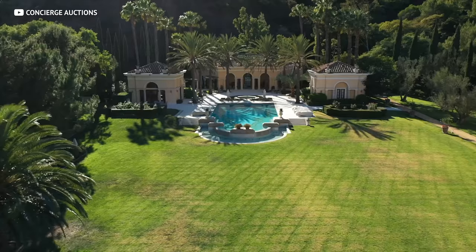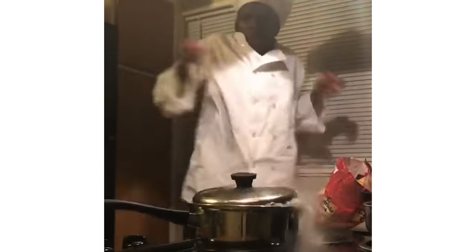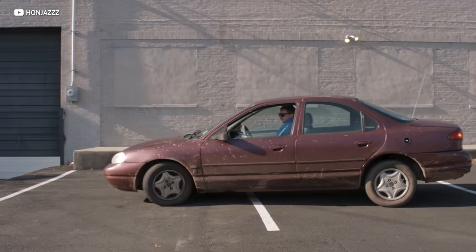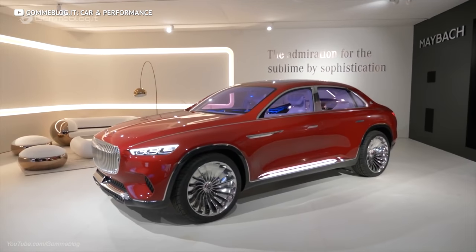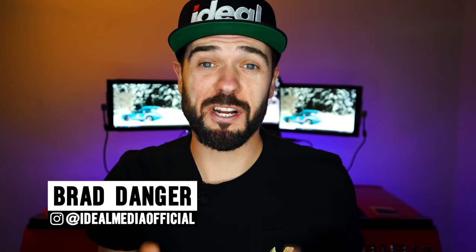Did you tell your girlfriend's parents that you were a real estate mogul when you actually worked at Burger King, and now you're in over your head because they asked you to dinner and your pre-2000s beater just isn't very convincing? Well, lucky for you, we got a list of eight cheap luxury cars that look super expensive — and one of the cars on this list is under nine grand and looks ten times more expensive.